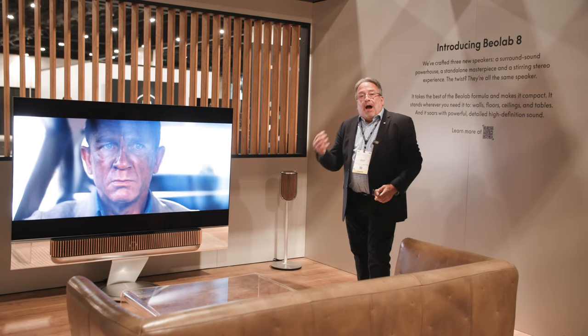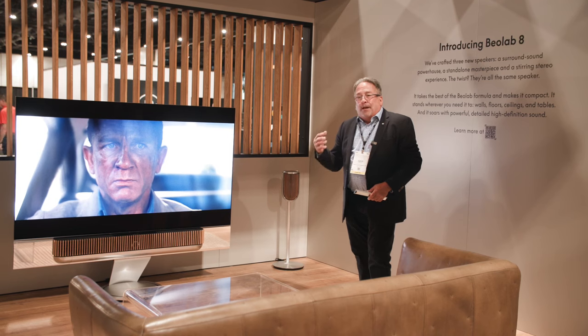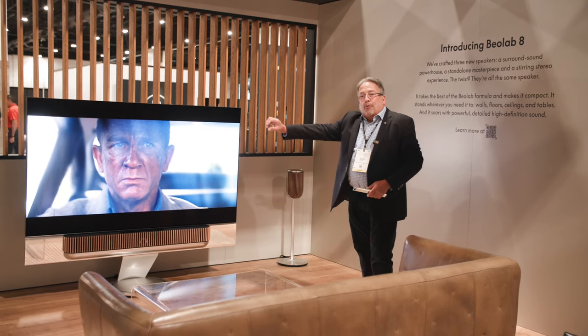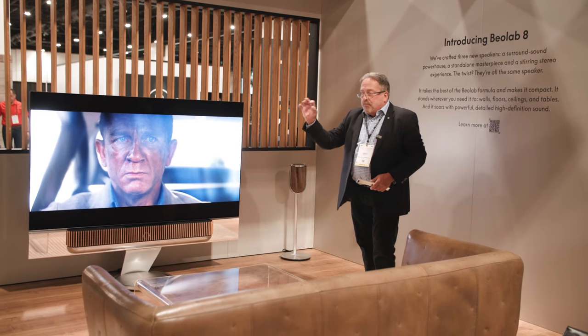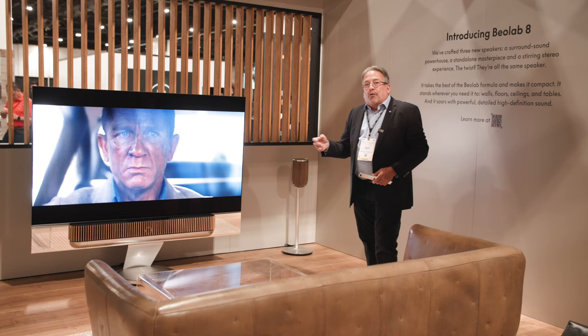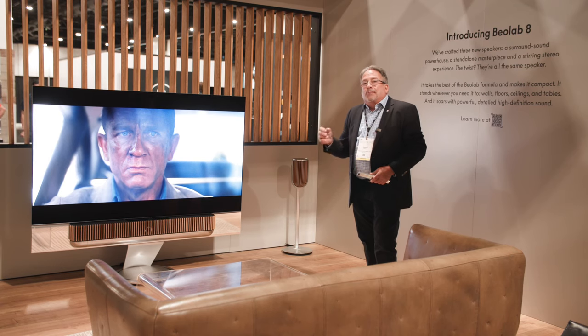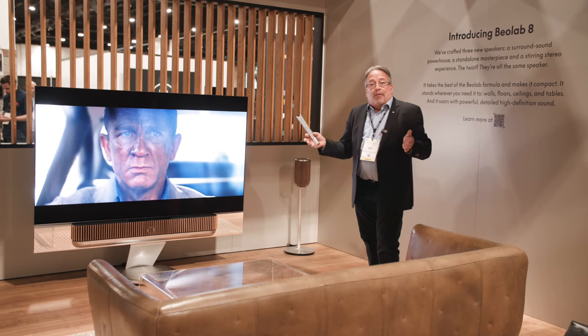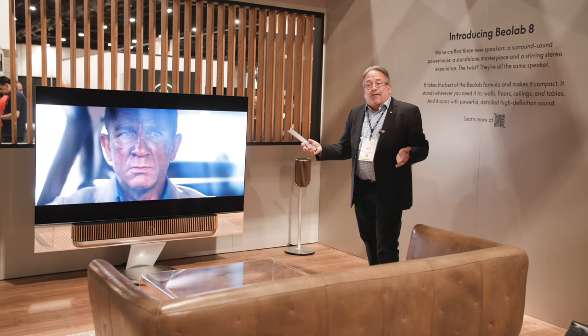Beolab 8 is a compact, powerful loudspeaker capable of handling lots of bass. We've got a 5¼-inch woofer, a 3-inch mid-range driver, and a 0.6-inch tweeter. We use active technology, so there are three amplifiers behind the scenes. There's also the ability to control the beam width from narrow to wide focus, depending on whether you're listening to music or watching a film.